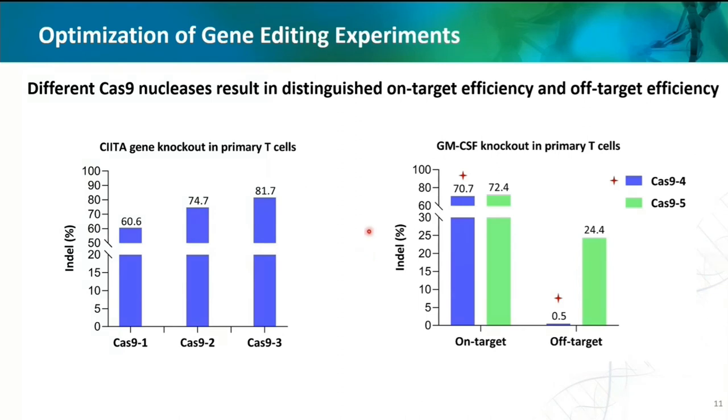Here we show experiments testing various Cas9 variants. Different sources of Cas9 nuclease show significant differences in on-target efficiency, while different mutants of Cas9 nuclease differ dramatically in both on-target and off-target effects. This reminds us again that selecting a proper Cas9 nuclease is very important and requires experimental screening for specific purposes.